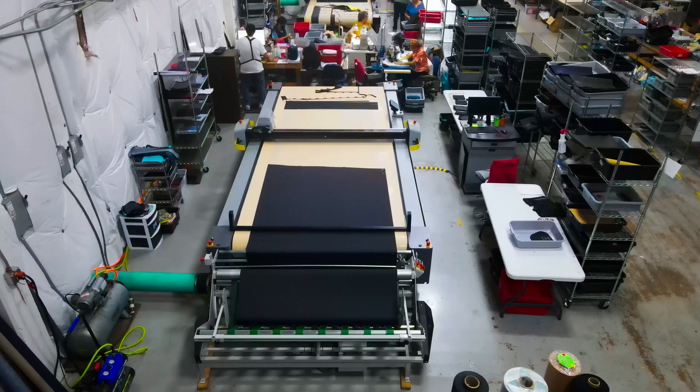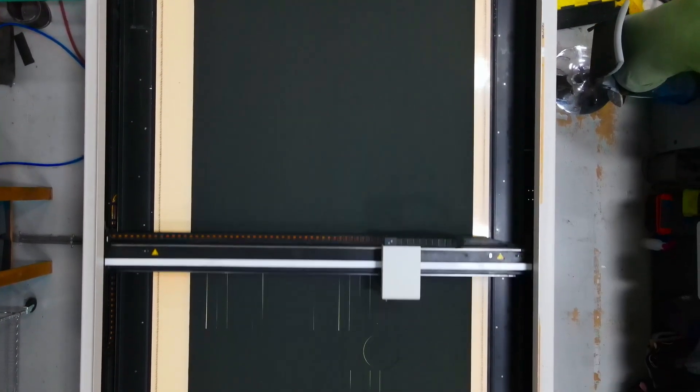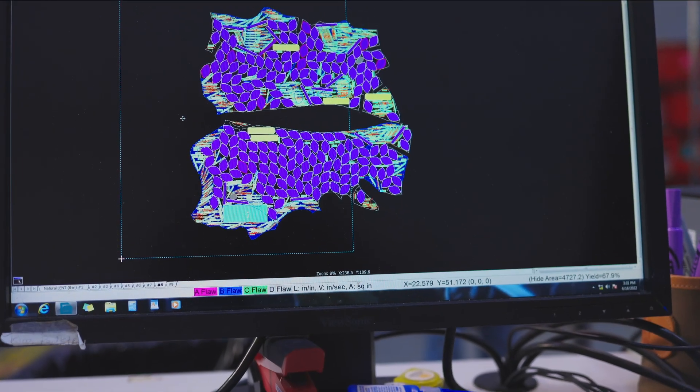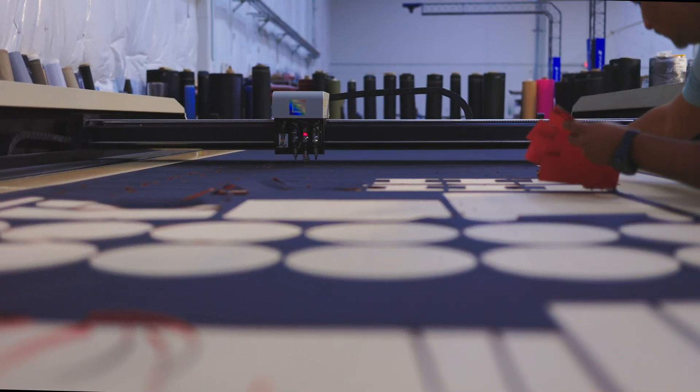Each bag is started as a bolt of material that's put on a cutting machine. They program what bags they're going to be cutting from that color, and then the patterns get cut — and that's the beginning of your bag.